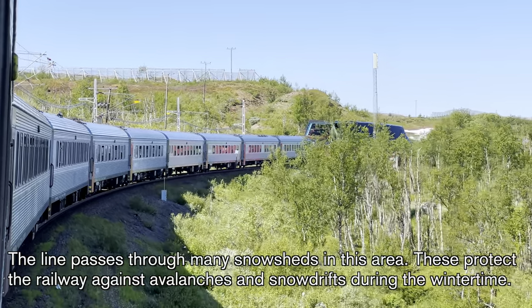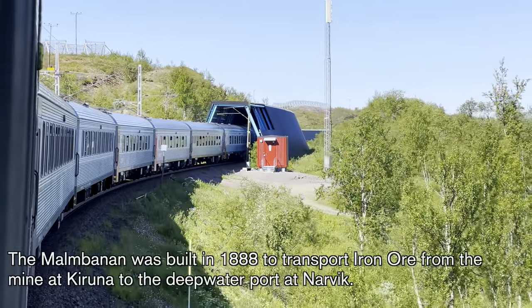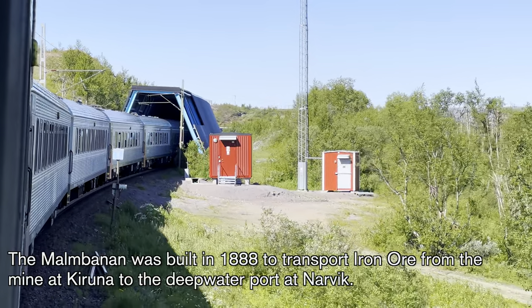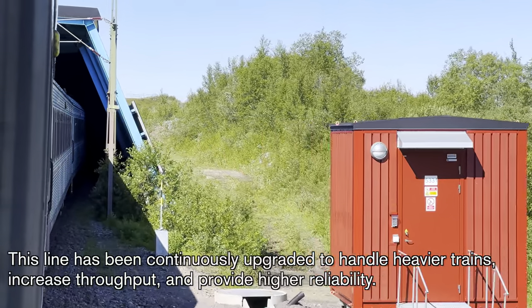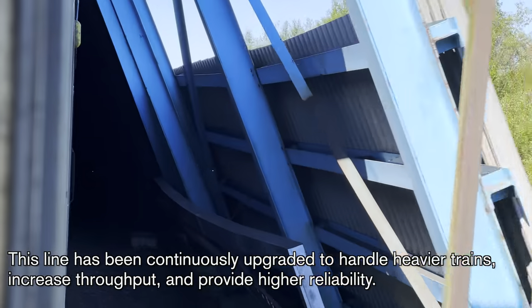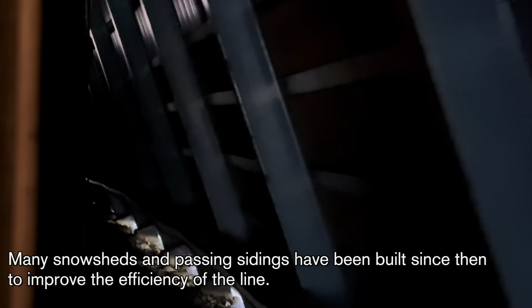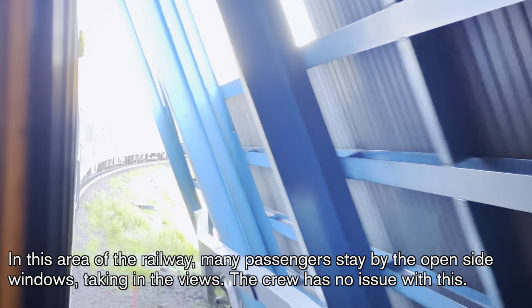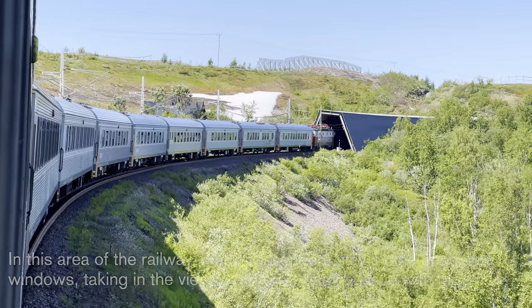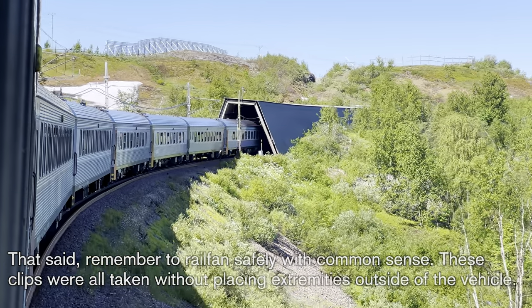The line passes through many snow sheds in this area, which protect the railway against avalanches and snow drifts during wintertime. The Malmbanan was built in 1888 to transport iron ore from the mine at Kiruna to the deepwater port at Narvik. This line has been continuously upgraded to handle heavier trains, increased throughput, and provide higher reliability. Many snow sheds and passing sidings have been built since 1888 to improve efficiency. In this area of the railway, many passengers stay by the open side windows taking in the views — please remember to railfan safely with common sense.